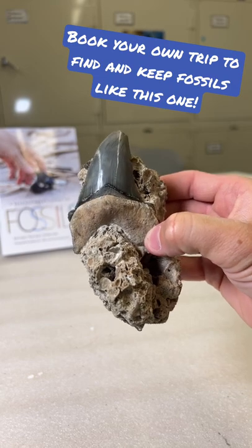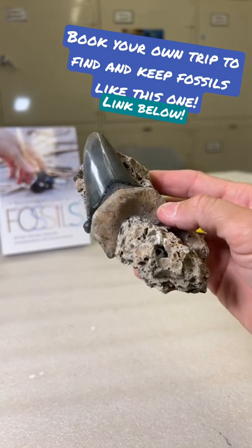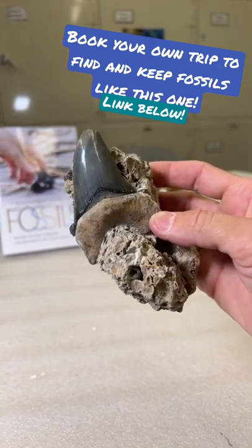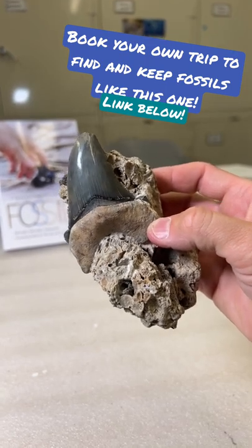You never know what you're going to find when you're out walking along a river, so turn over every rock and keep your eyes peeled for something incredible. If you want to book your own trip, check out our website linked in the description.